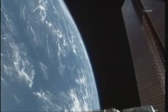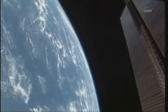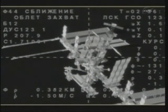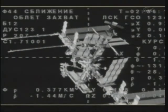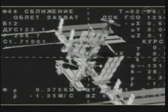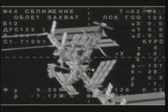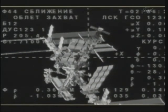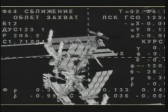The fly-around has started around 10 p.m. Central Time this evening. The visiting vehicle officer in the flight control room at the Johnson Space Center in Houston confirms what you're seeing on the screen from the external television camera on the Soyuz spacecraft — the fly-around has begun.